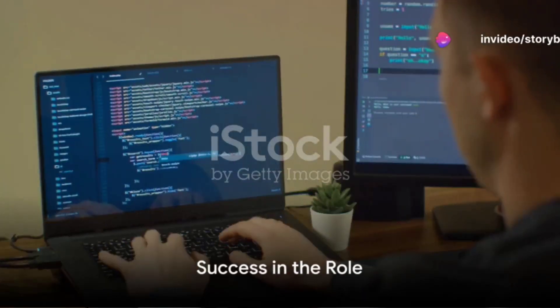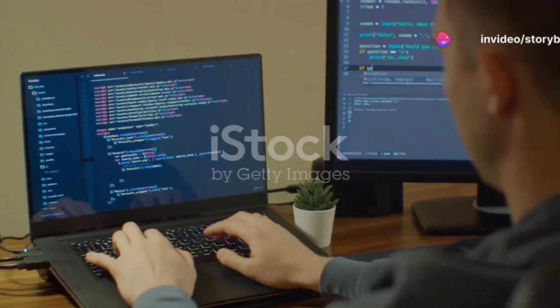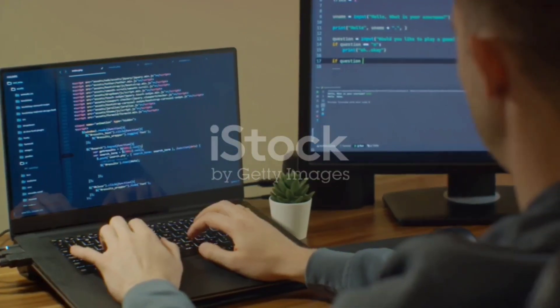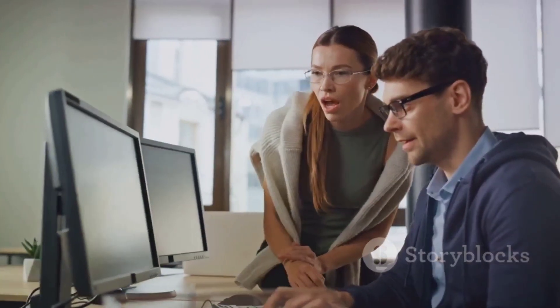Beyond technical expertise, success in this role means embodying resourcefulness. You are relentlessly resourceful, always finding a way to achieve the highest standards of quality. You know where to look and whom to consult when faced with challenges.